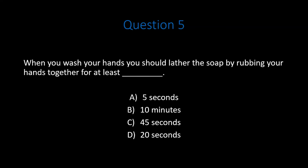Question 5. When you wash your hands, you should lather the soap by rubbing your hands together for at least blank. A. 5 seconds. B. 10 minutes. C. 45 seconds. D. 20 seconds. Pause the video. Do your best to come up with the correct answer.